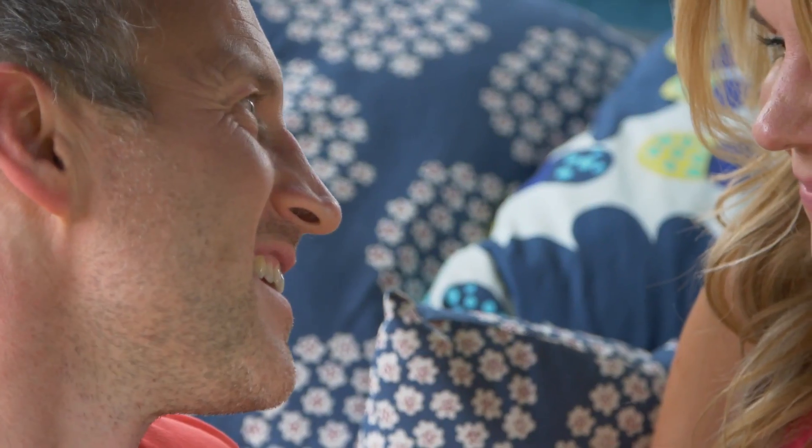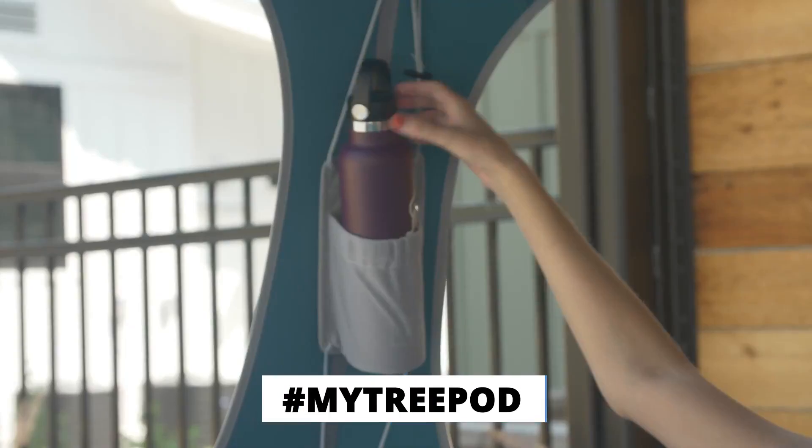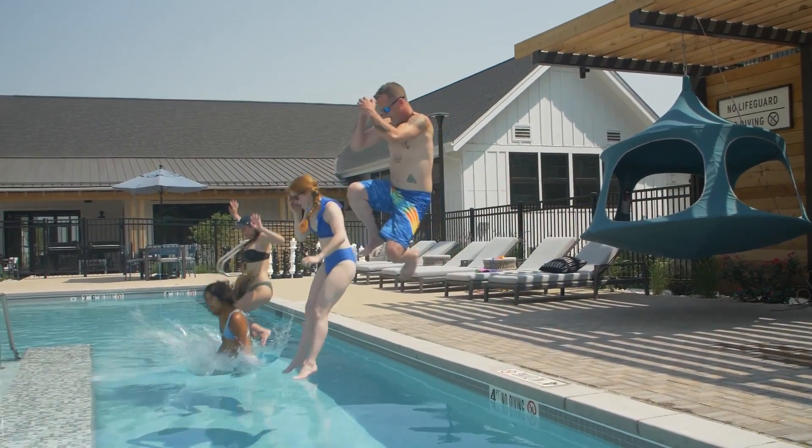Where will you hang your TreePod? Share your answer with us on social media using hashtag #mytreepod for a chance to win fun prizes, including a fully outfitted TreePod.